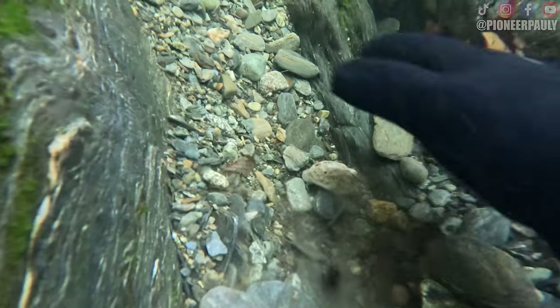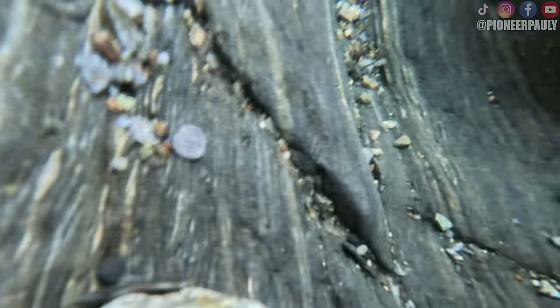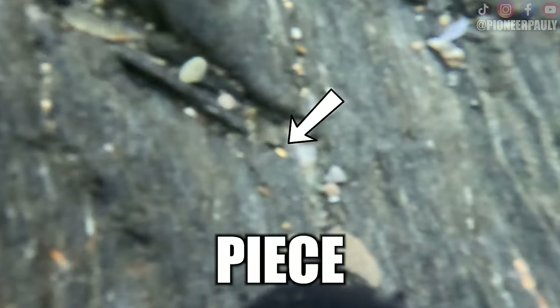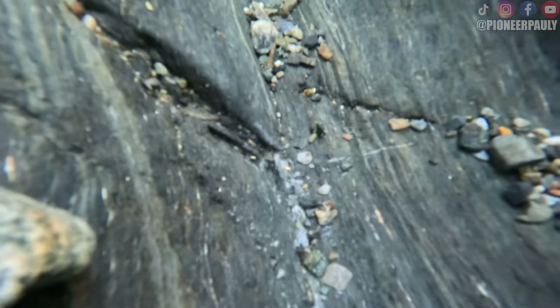And after spending all that time and energy working down to bedrock, I'm proud to say I'm the new owner of this little piece of fly poop. Sometimes they don't find anything, so I'll take it.